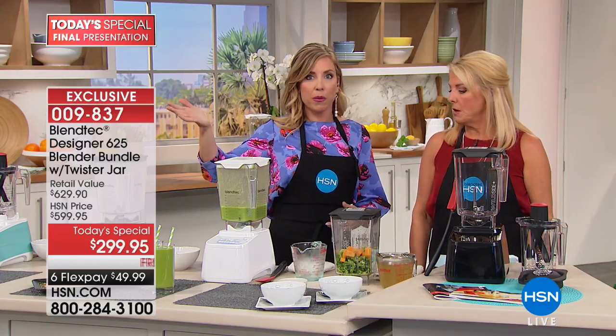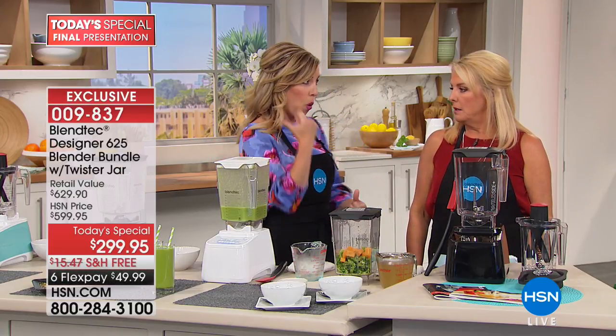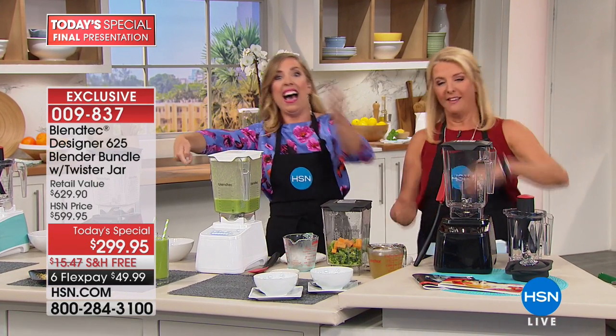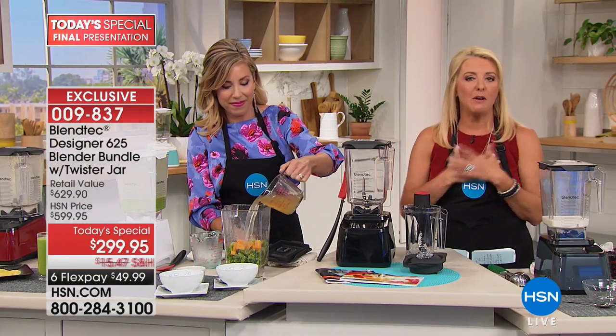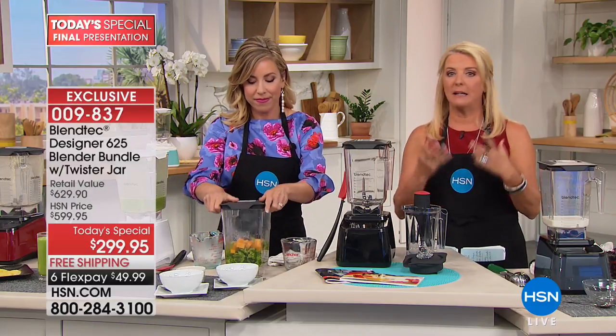You saw me do a juice earlier where I didn't even take the greens off the strawberries, or the peel off the kiwi, and I put the core of the pineapple and the fuzz of the kiwi in there. Just go to your crisper and dump it in. That's where it is for our lifestyles — we all do want to eat healthier but we're really pressed for time.